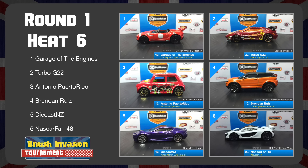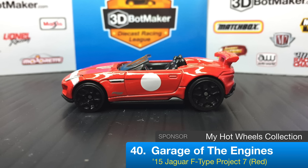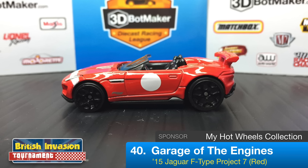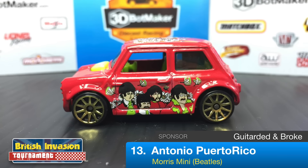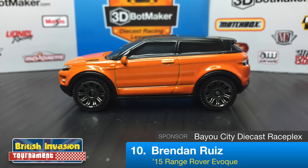Here we are back with heat six in round one of the British Invasion Car Tournament. First up is Garage of Engines driving the 2015 Jaguar F-Type Project 7 for My Hot Wheels Collection. Next to him is Turbo G22 driving the Lotus Esprit — this one has FTE wheels and was sponsored by League of Speed. In the second row we have the Beatles Morris Mini driven by Antonio Puerto Rico, driving for Guitar Did and Broke.